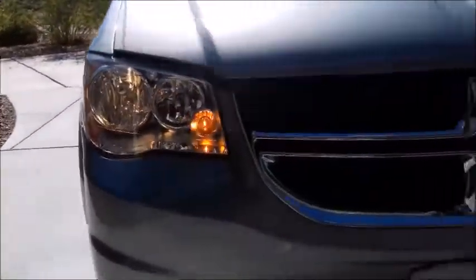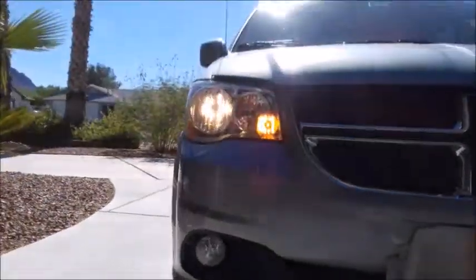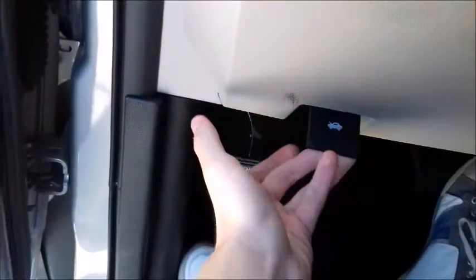Up front, you have your radio antenna, halogen headlights, your Dodge Crosshair grille, and your fog lights down below. Let's go ahead and pop the hood.